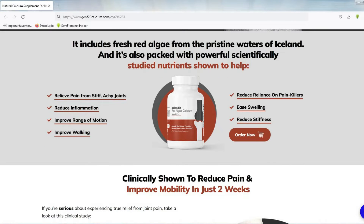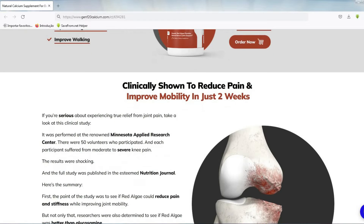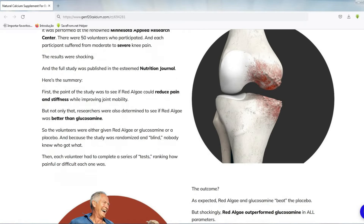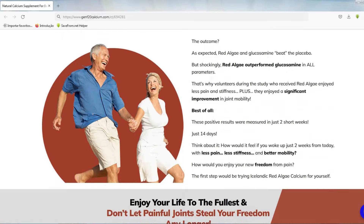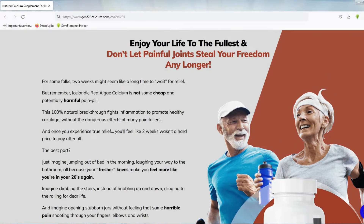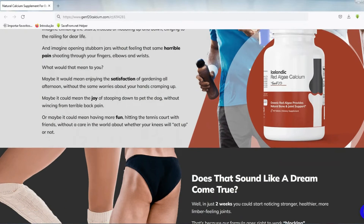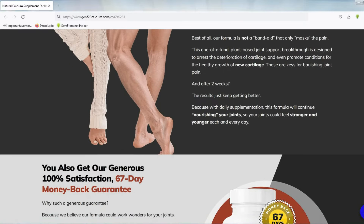A clinical study was carried out at the renowned Minnesota Applied Research Center, and this study was done with 50 volunteers. They were determined to see if red algae was better than glucosamine, and it was found that red algae outperformed glucosamine in all the parameters, and these positive results were measured in just two weeks. Red algae is one of the main elements of this supplement, as Icelandic Red Algae Calcium is composed of red algae calcium, vitamin K2, red algae magnesium, citrus bioflavonoids, vitamin D3 and organic vegan blend, and together they provide everything our bones and joints need to be strong and healthy.